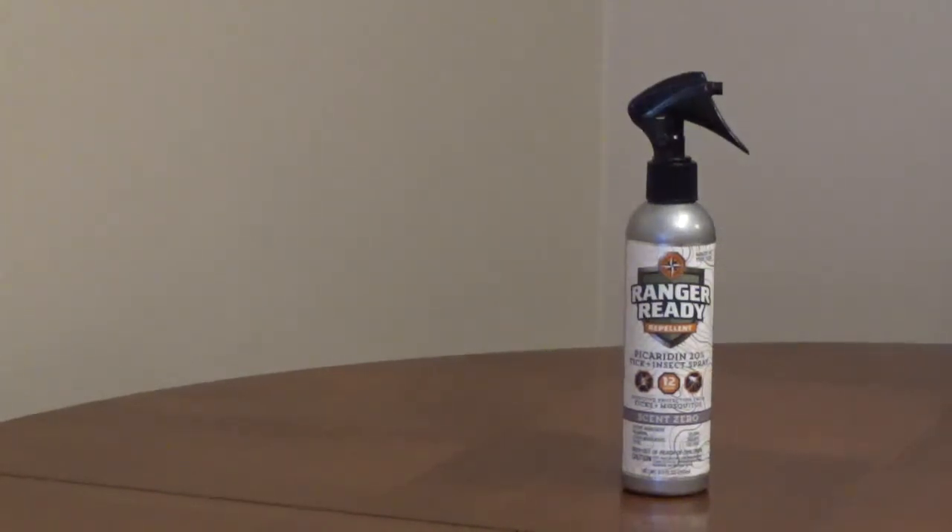The 8-ounce trigger spray bottle is non-aerosol and will spray at any angle, even upside down. The 8-ounce bottle will give about 70 full-body applications.